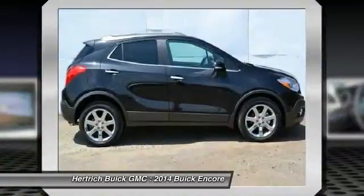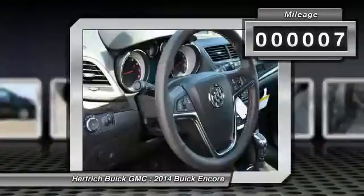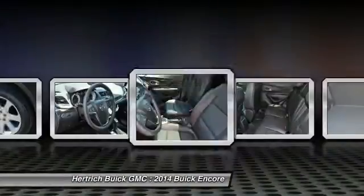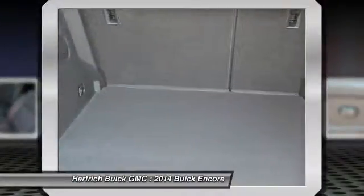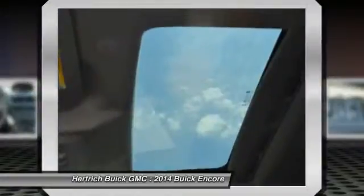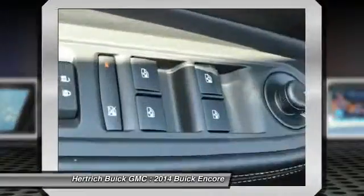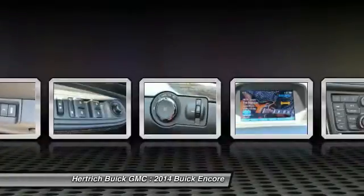Call 888-313-4253 and get in touch with Herrick Buick GMC directly, and be the first to open the vehicle door today. We'll see you next time.